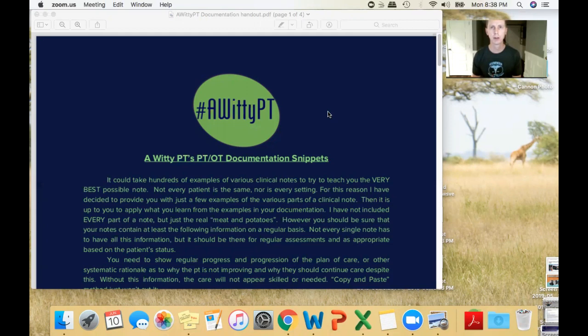Another key concept is 'reasonable and necessary.' Your care has to be reasonable and medically necessary — meaning it needs to be appropriate, supported by research, and on a level playing field with what the majority of your peers are doing for similar care. For example, if research and peers indicate that skilled care for a certain diagnosis covers only a few visits over a couple of months, doing three times a week for 12 weeks would be outside what's reasonable and necessary.